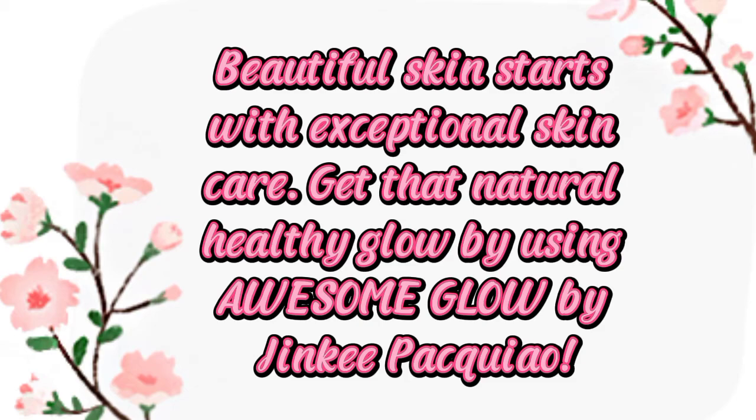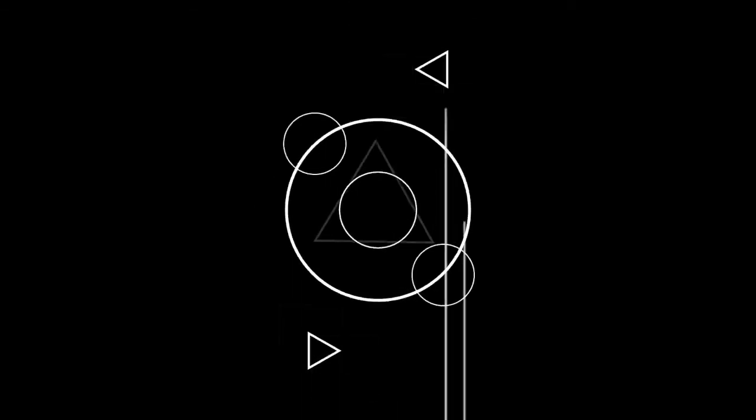Beautiful skin starts with exceptional skin care. Get that natural healthy glow by using Awesome Glowby Jinky Pacquiao.